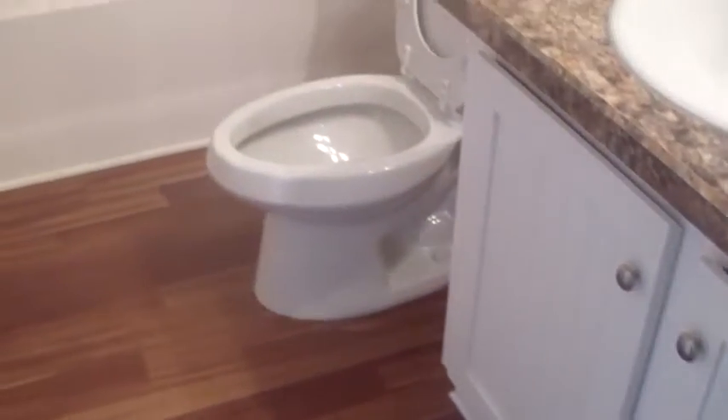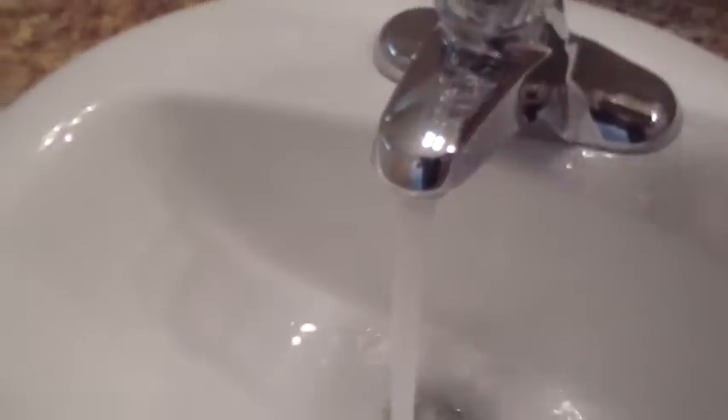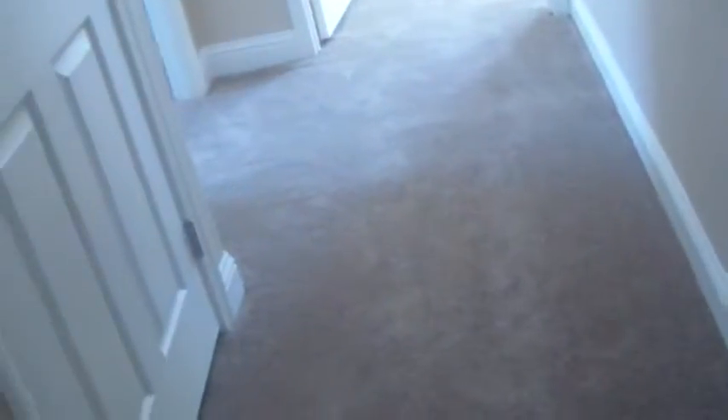Going down the hallway, the first room you come to is the guest bath — nicely done, complete with one-piece hardware and china sinks. Your hall closet is a linen closet, and there's also a guest closet where you can hide your vacuum as well.